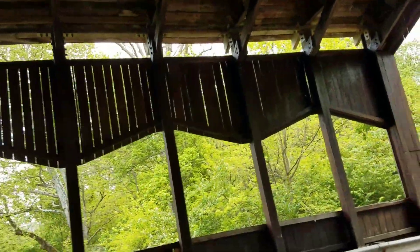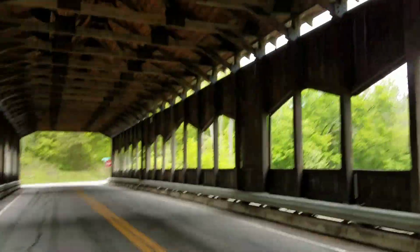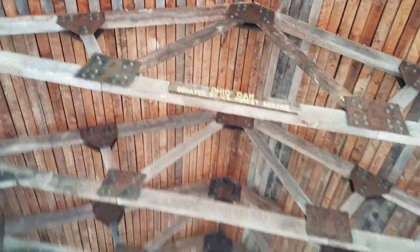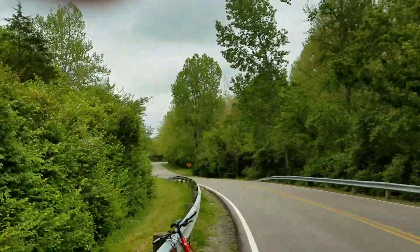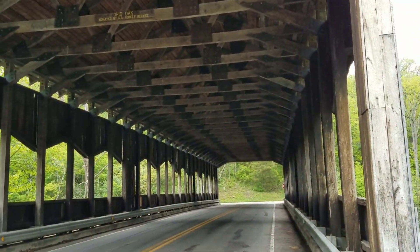The sign said it was built with oak, but maybe some cedar in here too — I'm not sure. 'Ohio oak donated by US Forest Service' — so obviously some oak was used to build this, probably either red or white oak. But that's going to be it for this one.